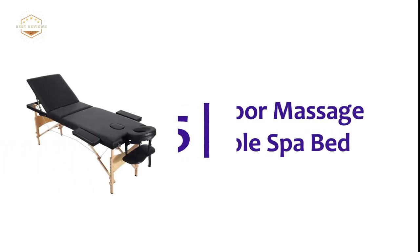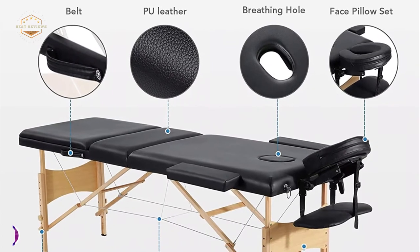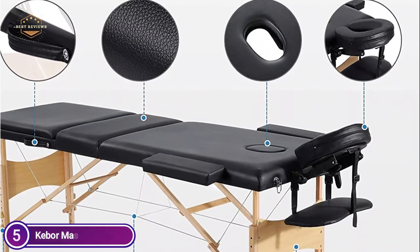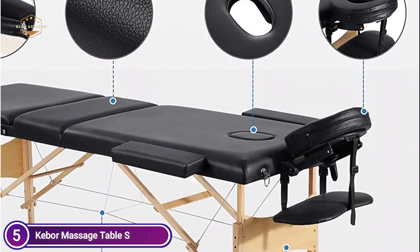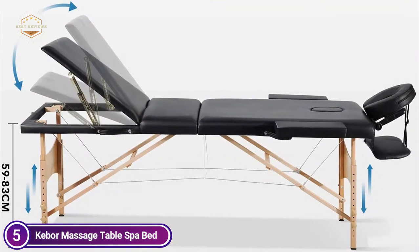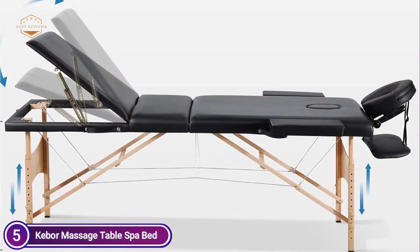Starting our list at number 5: the Keber Massage Table Spa Bed. The table's massage surface is a 4 cm thick sponge which gives the user a smooth and relaxing experience. It is constructed from top quality beech, made of reinforced hardwood corner blocks to provide the highest strength, allowing for a load of up to 270 kg.